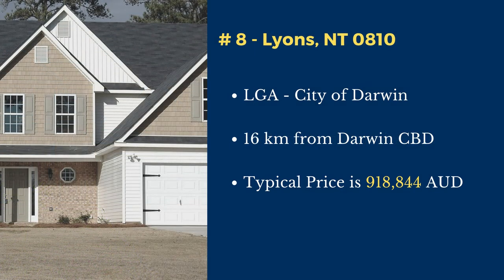Number 8: Leanyer. Leanyer is in the City of Darwin local government area. This suburb is located 16 kilometers north of Darwin's central business district. The typical price of a house in this suburb is $918,844.